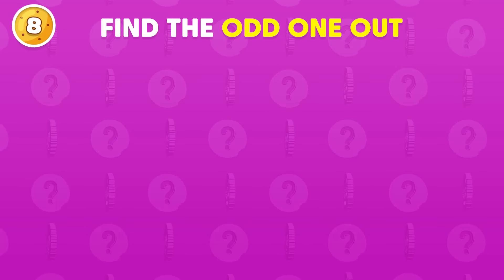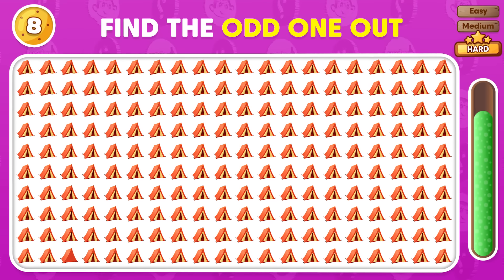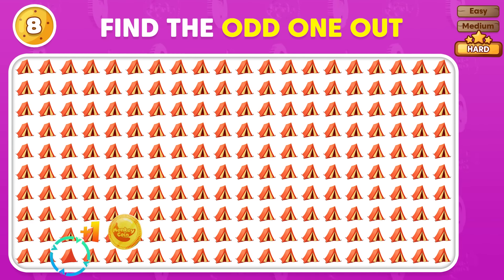Can you detect the odd emoji in this sequence? You got it!